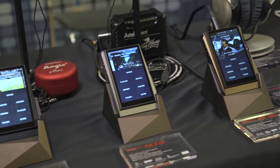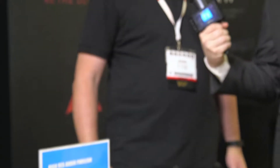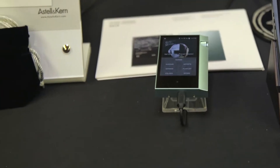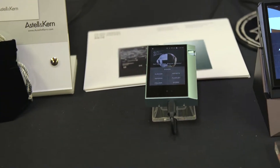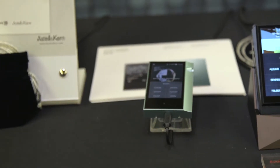We're actually very excited to debut here at the show for the first time in the world our new AK70 player, which is a new entry-level mass market player at $599, with 64 gigs of internal memory, micro SD card for additional storage, Wi-Fi connectivity, and DLNA networking support — so a lot of features in a nice small compact package at a great price.